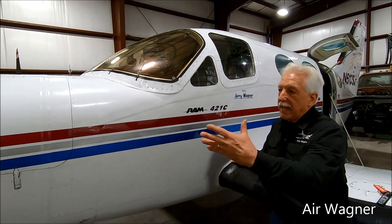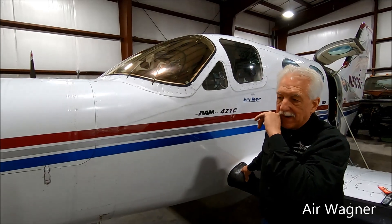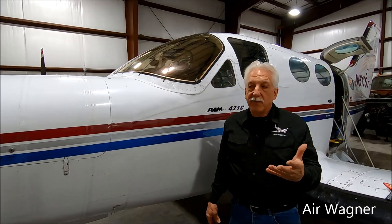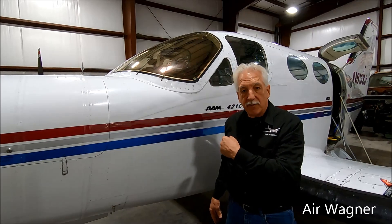So we're in the hangar, Robert's behind the camera. I wanted to show you something that I recommend that might help you out. We're not flying today — we flew the Golden Eagle back yesterday, 513 Sierra Juliet. Robert, tell us the flight conditions while I open up the nose locker here.